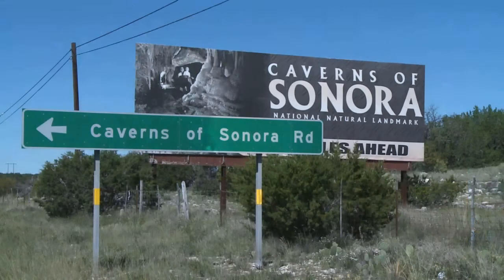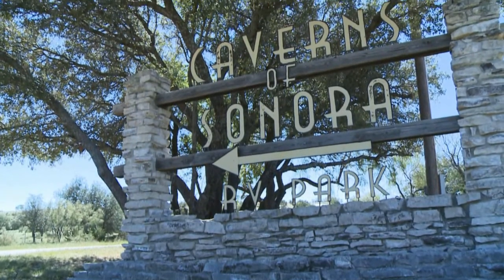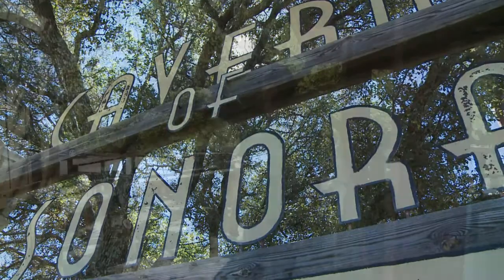As you drive west, you can't help but notice the signs to the Caverns of Sonora. Just a few miles off the highway, you'll find this Texas treasure on the Mayfield Ingham Ranch. But before you go on your two-hour tour, you'll meet up with your tour guide, Bill Sawyer, and he has some ground rules.